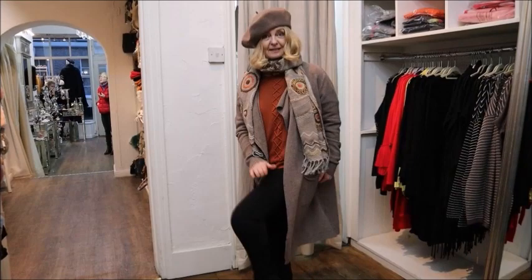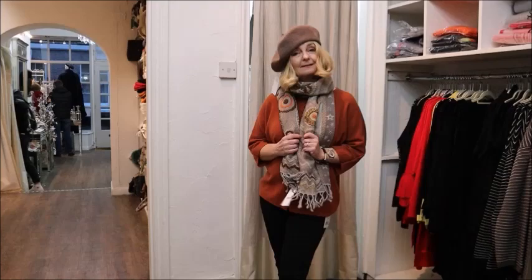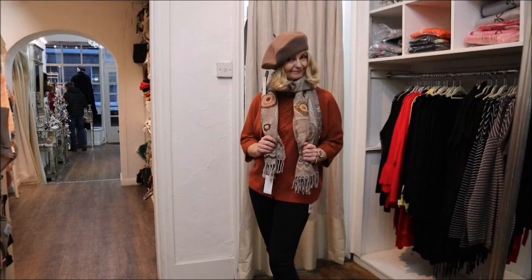Still got these trousers on that feel like my own skin - a nice little full outfit. Everything's one size: obviously a scarf and a hat are one size, but the jumper and the cardigan are both one size as well. One size fits all.